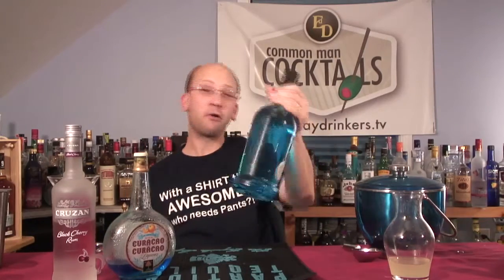Welcome to Common Man Cocktails. I'm your host, Daryl Shomer. Today, No Pants Friday — UV Blue Raspberry Flavored Vodka.